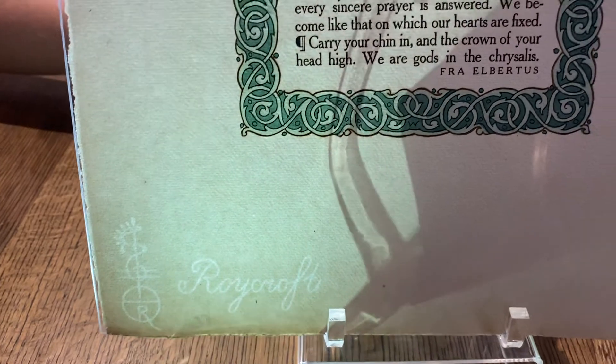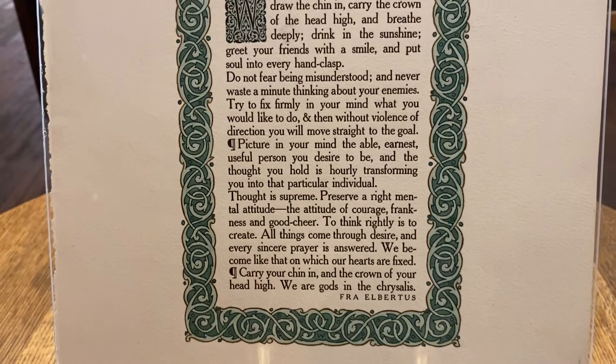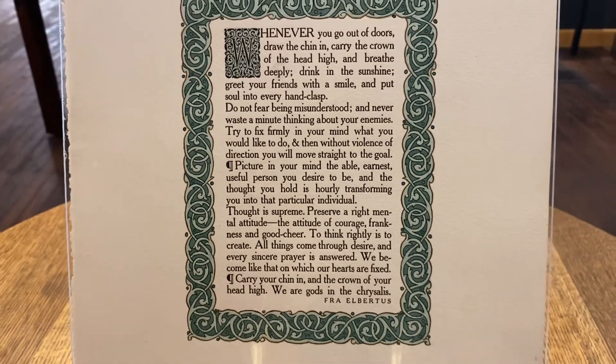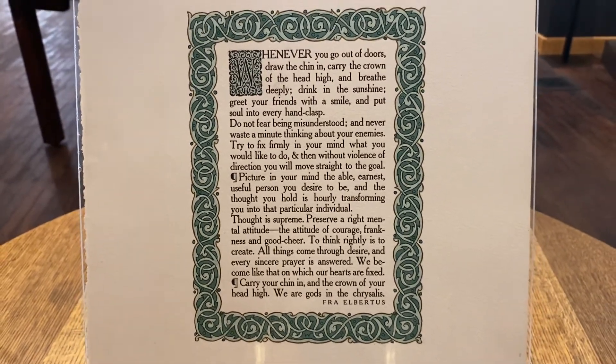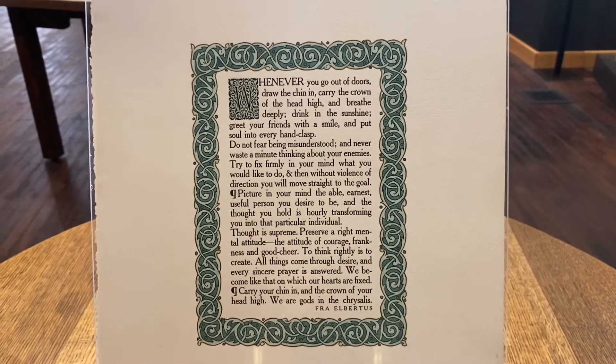What I particularly love about this piece is not only is it beautiful to look at, but it also features a really beautiful sentiment from Albert Hubbard himself. The last line reads: 'Carry your chin in and the crown of your head high. We are gods in the chrysalis.'